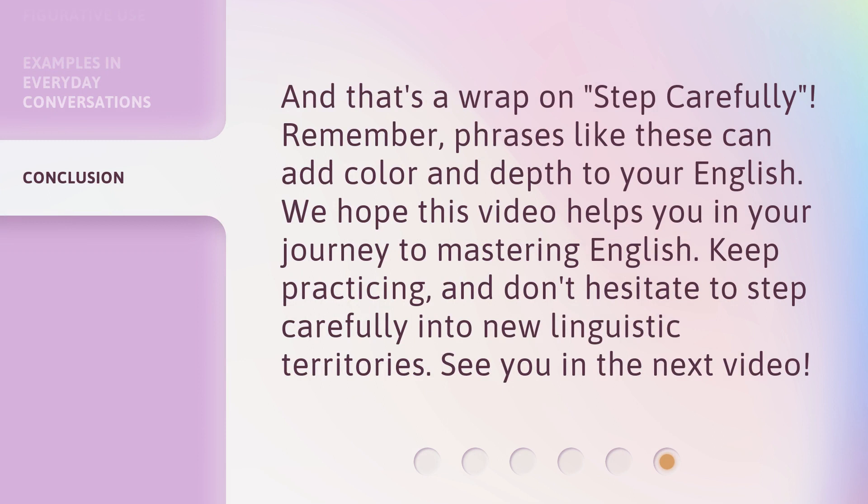And that's a wrap on 'Step Carefully.' Remember, phrases like these can add color and depth to your English. We hope this video helps you in your journey to mastering English. Keep practicing, and don't hesitate to step carefully into new linguistic territories. See you in the next video.